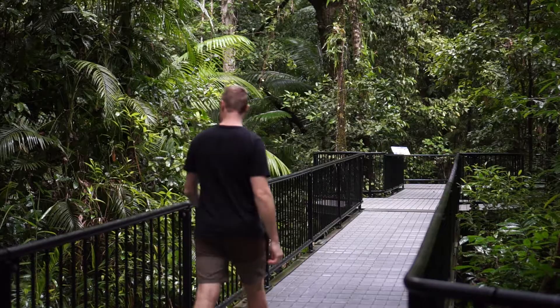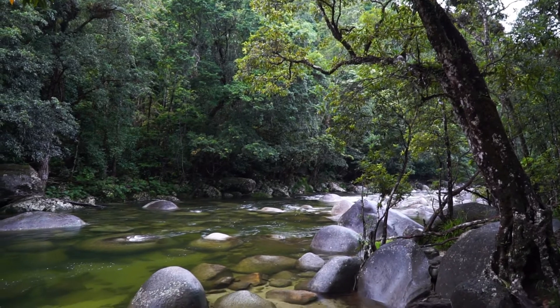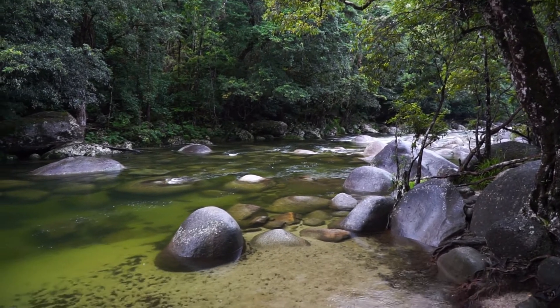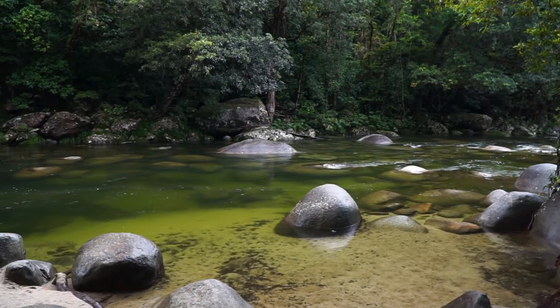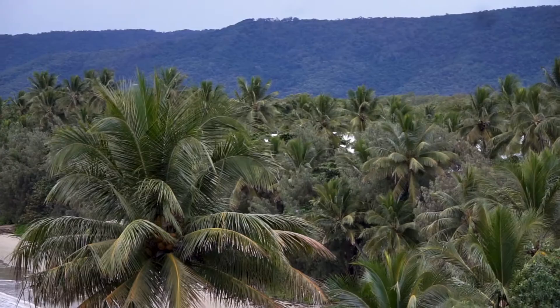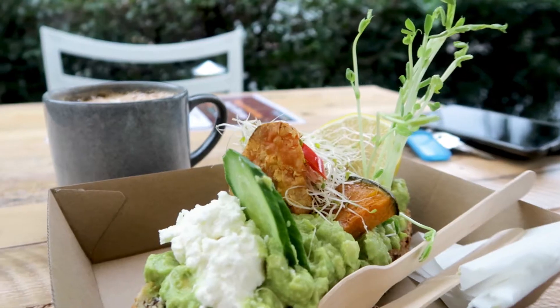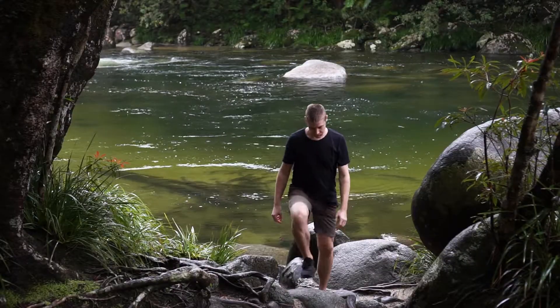Welcome back to another episode. In today's video we venture an hour north from Cairns to check out the Daintree Rainforest, the world's oldest tropical rainforest at an estimated 135 million plus years old. On the way we stop in at Port Douglas for a coffee and grab a bite to eat, and make our way into Mossman Gorge, an easy day trip from Cairns.